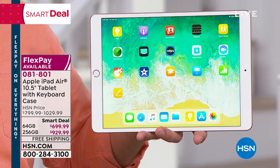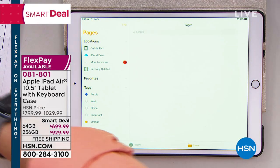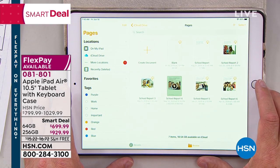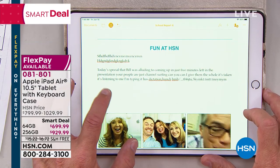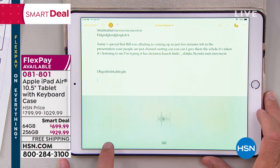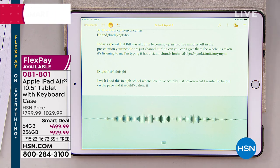In terms of other technology — word processing for work or for students. It's fast and efficient. You need to do some typing: the digital keyboard pops right up. I love the fact that I can actually speak to it — microphone built in. I wish I had this in high school where I could have just spoken what I wanted on the page and it would have done it correctly for me.